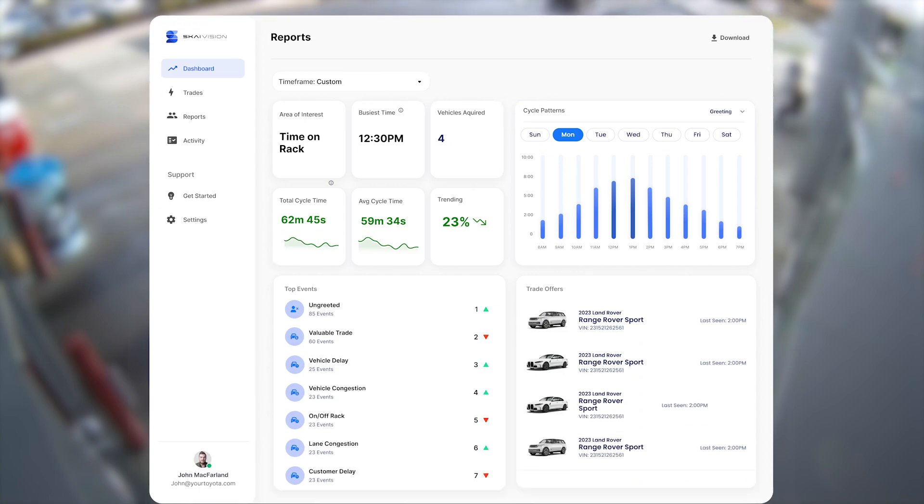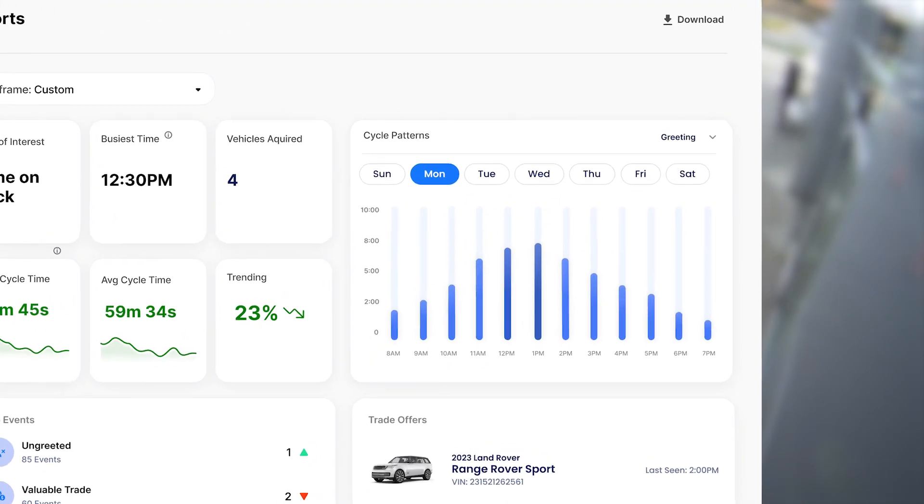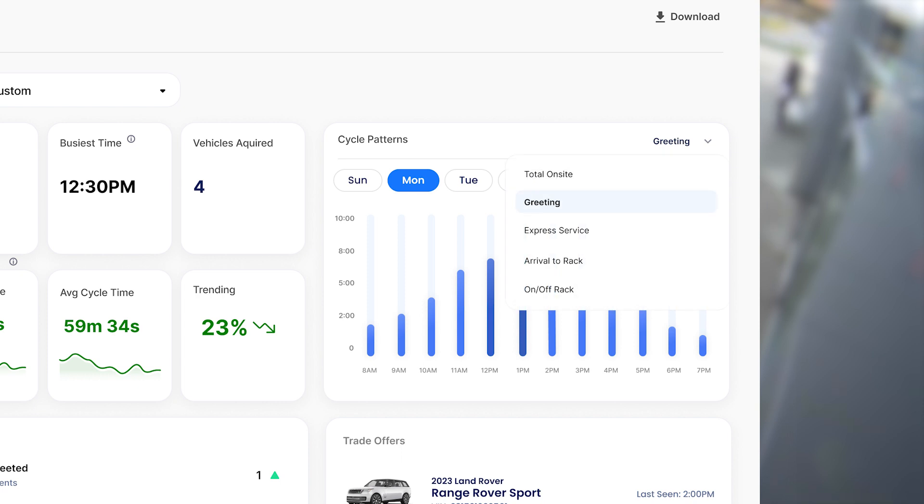The store receives a weekly process report card from the system letting them know targeted pattern results by day and time of day. Each month, the SkyVision team collaborates with them on suggested process pivots.